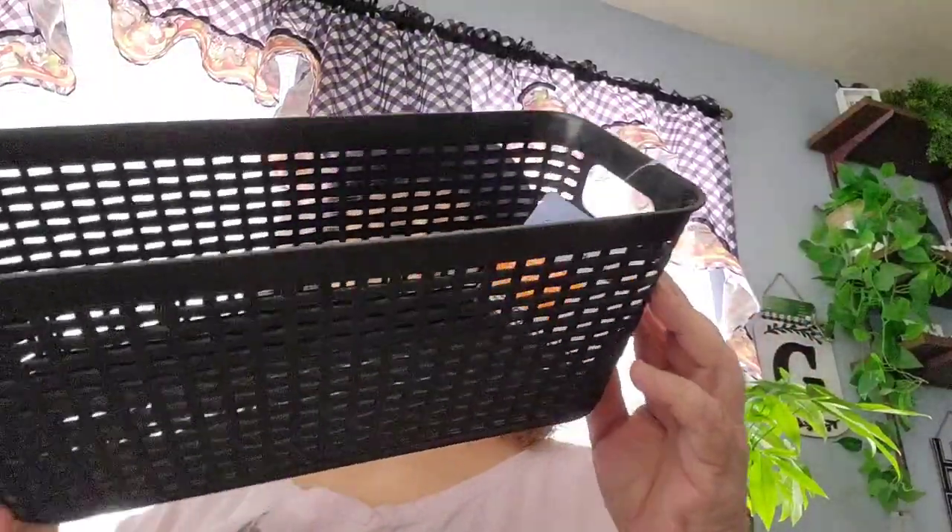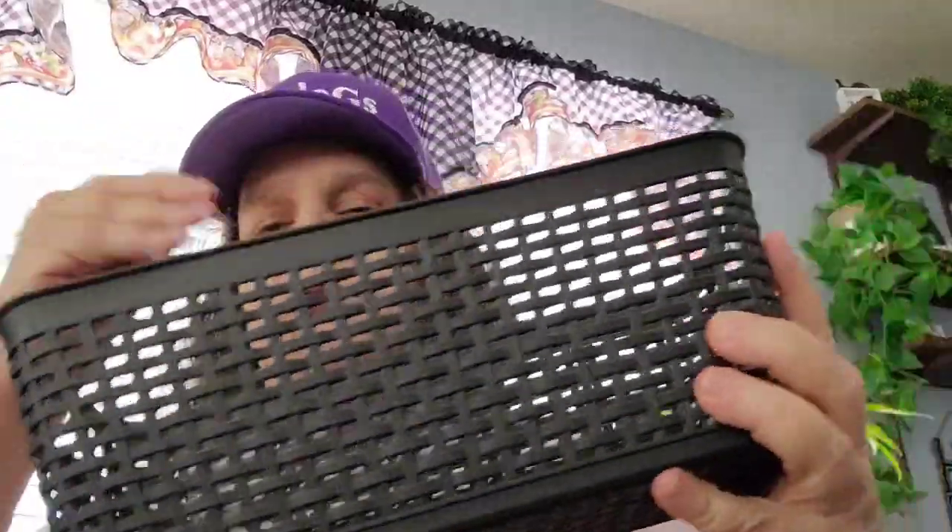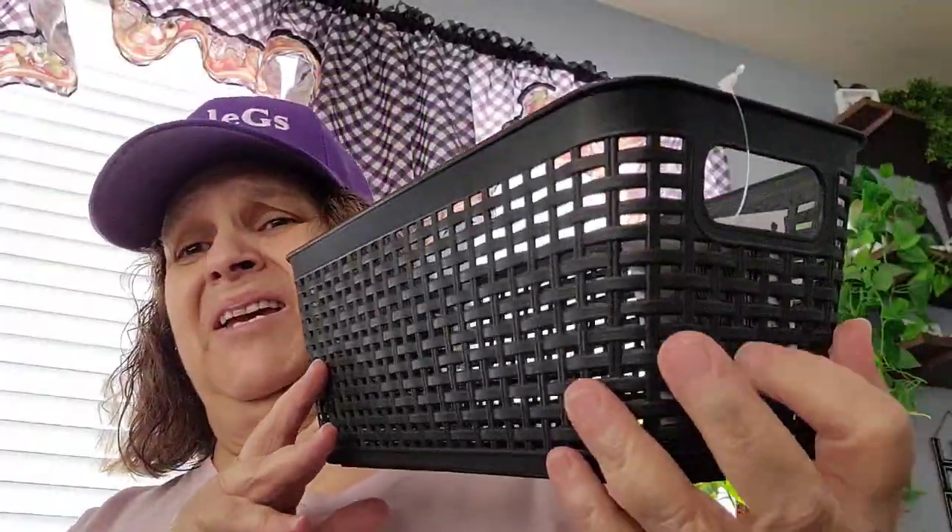And then last, I picked up another basket in the black. I like these to store stuff in. They only had one in the black — of course they had different colors — but I use it mostly in my kitchen for storage and my kitchen is black and white check. So I went ahead and picked this one up.